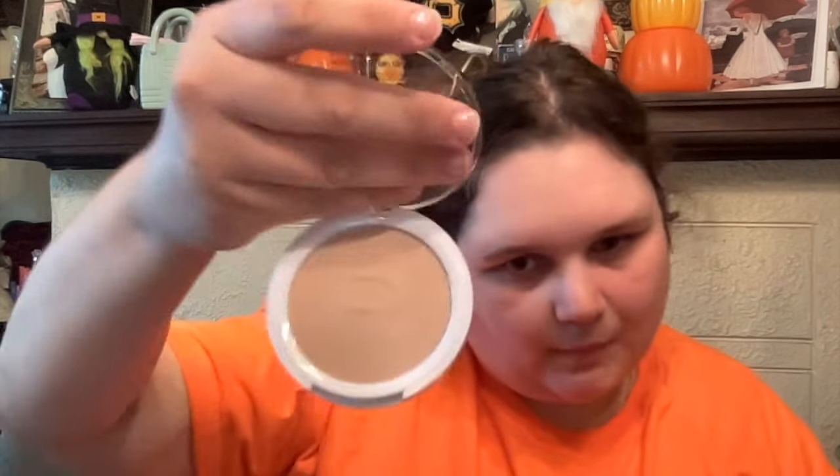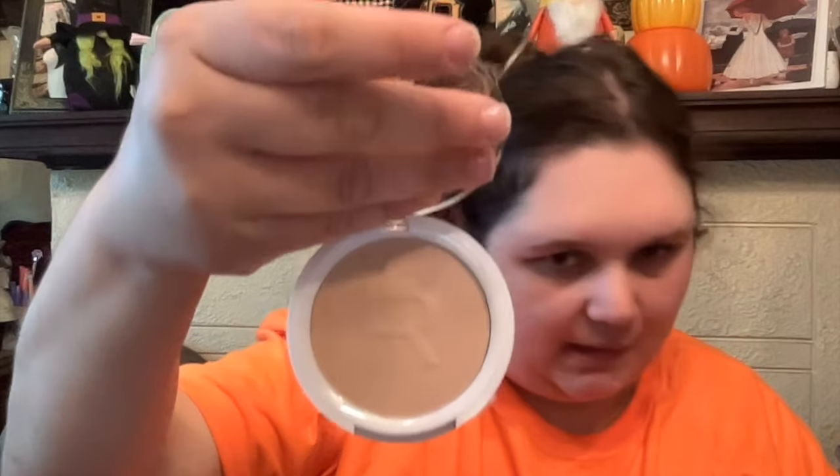Then same brand — we got the Revolve by Revolution Super Matte Powder with pink clay and isomatic sugar matte finish. Just a powder, and this is in vanilla. I love this makeup brand and I needed powder, so we got that.